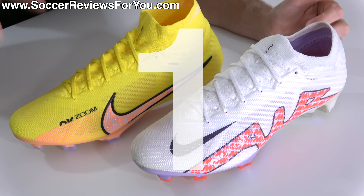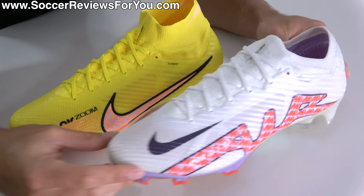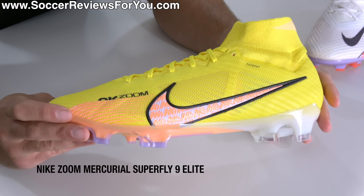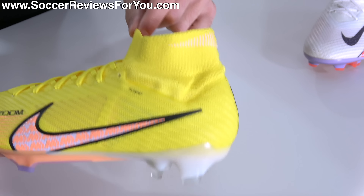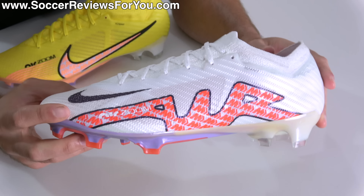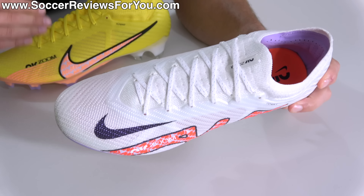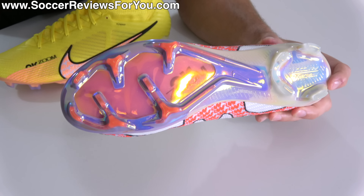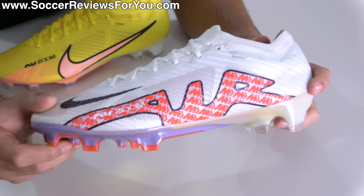The best speed boot of 2022 is the latest generation Nike Mercurial — whether it's the Vapor 15 Elite retailing for $250 or the Superfly 9 Elite retailing for $275, the distinction being the mid-cut collar. If you don't need the collar, I'd recommend saving the $25 and going for the Vapor. As a football boot, it epitomizes the speed boot category by introducing new technology that's not only exciting but incredibly functional, delivering an experience you won't get from any other football boot.